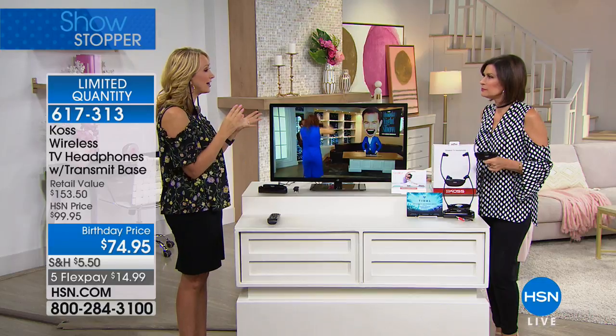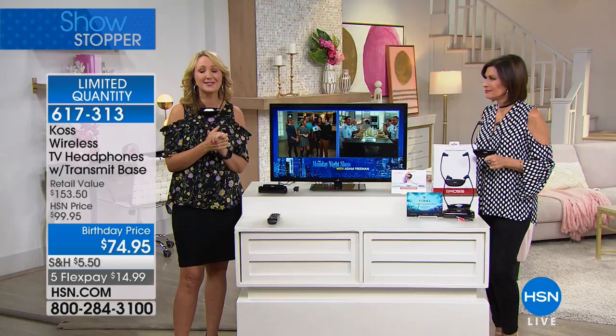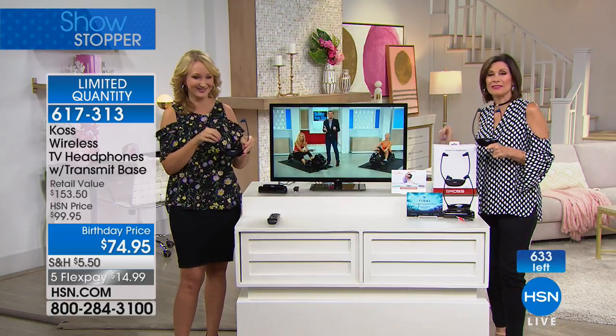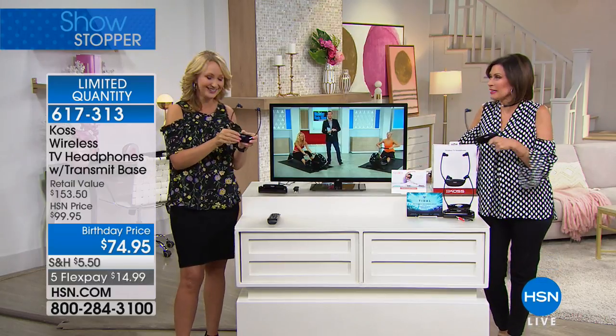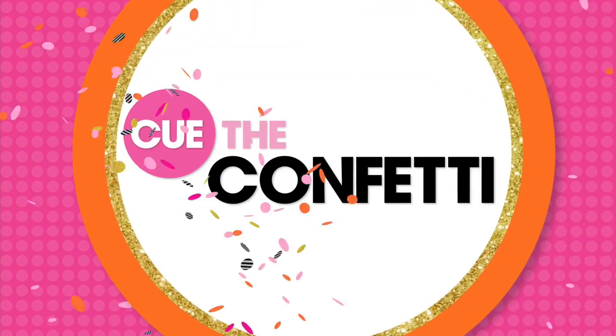It's such a brilliant solution for anyone who wants to enhance their sound and doesn't want to annoy their loved ones. This is so perfect. Lori's going to be coming back and she's got something you definitely need to listen up to.